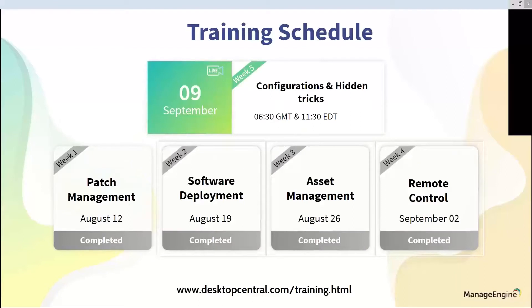Let's look at the training schedule. We are on the last week of Season 21, which covers configuration and hidden tricks. This is one of the modules of our endpoint management and security suite. We have covered all the modules and this is the last module in this season. In case you have missed any of our training schedules, you can always view them on the link shown at the bottom of the screen. If you are interested in upcoming training series, please use the same link to register yourself.